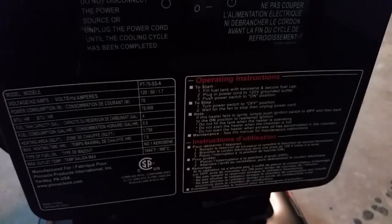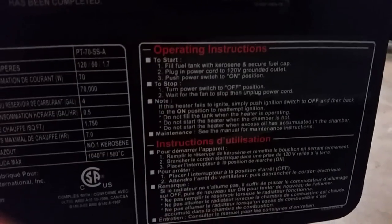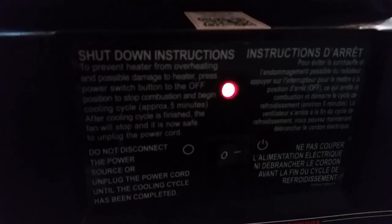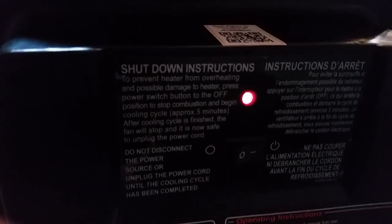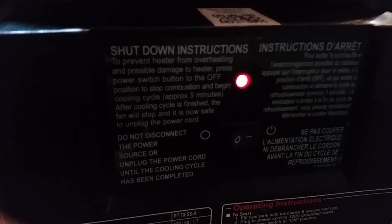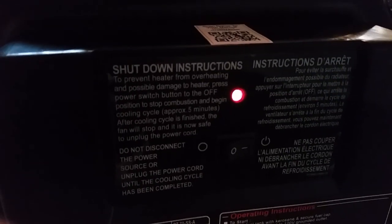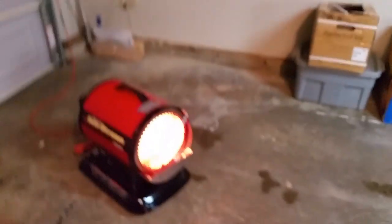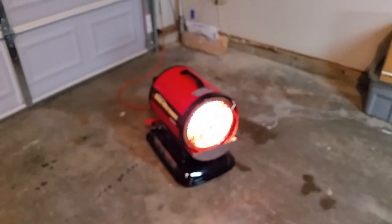The instructions simply said if it doesn't light, switch it off. The fan stayed running the whole time. The light was blinking while the fan was running, but it didn't light. When I switched it to off the light went out, and when I switched it back on the light started blinking again, then when it lit it went to solid.